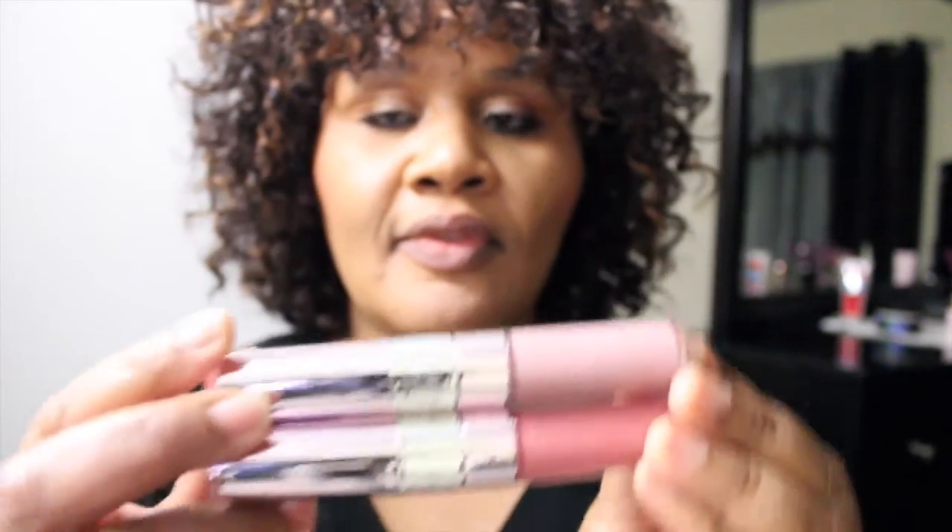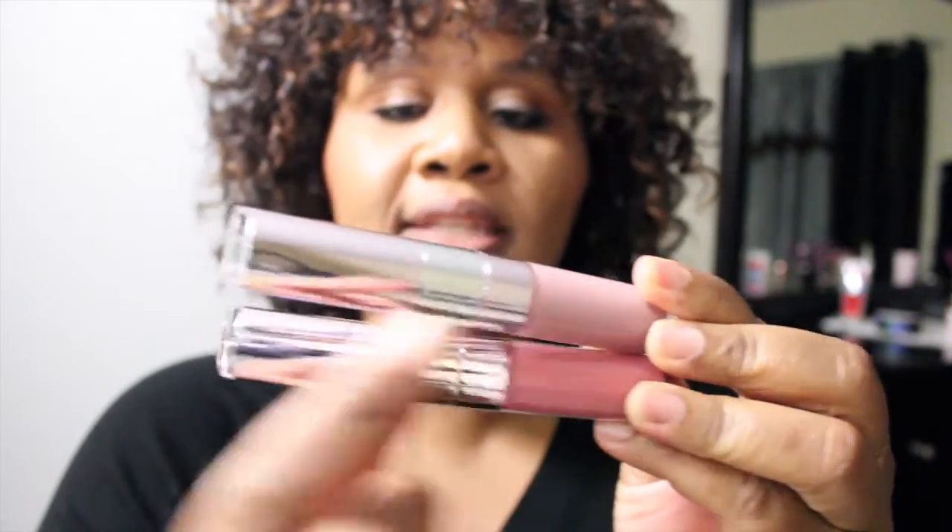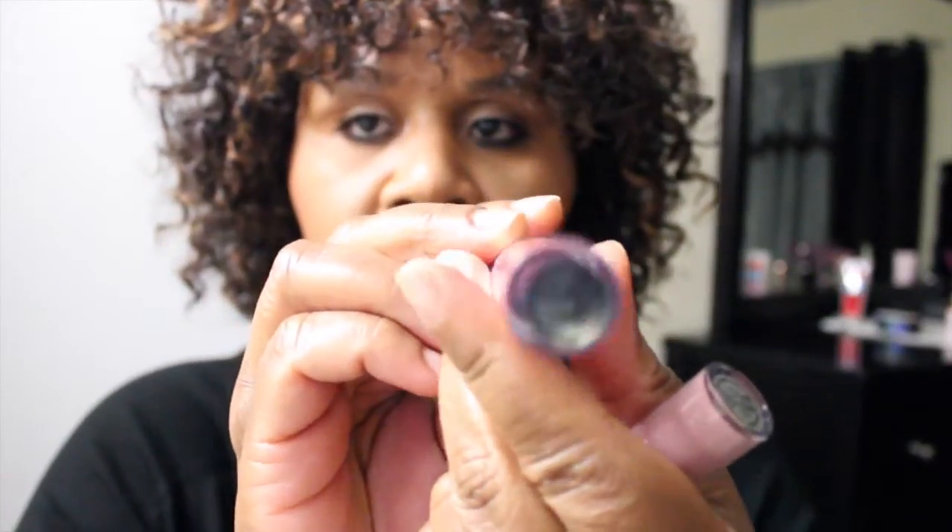So this end is lip gloss and this end is a lipstick. I've used this product before — I had it in the red. These are in Buff and Bella. This is Bella, and this is Buff. So let's start with Buff.